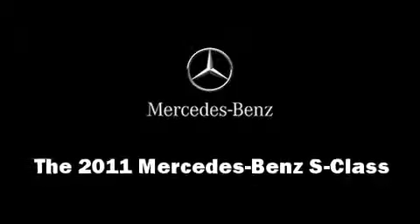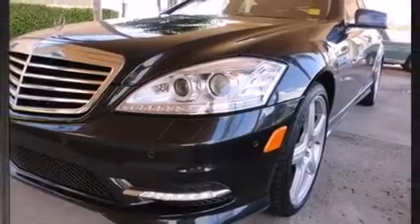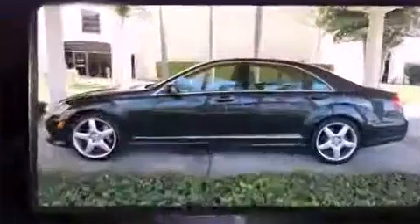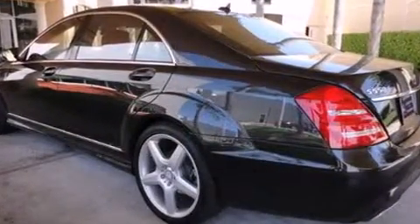Climb inside the 2011 Mercedes-Benz S-Class. Top features include rain-sensing wipers, leather upholstery, power trunk closing assist, one-touch window functionality, heated and ventilated seats, and cruise control.